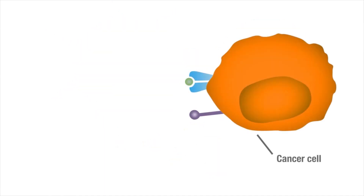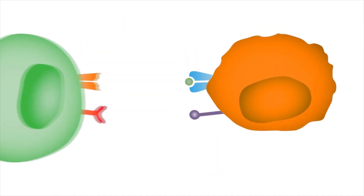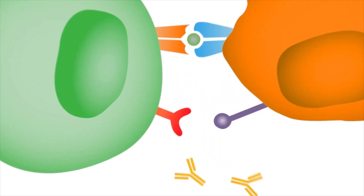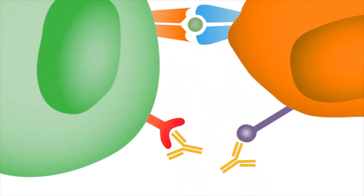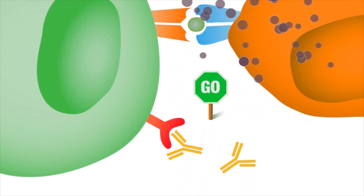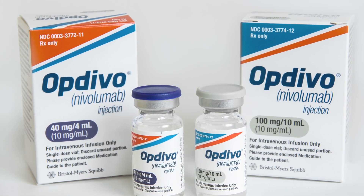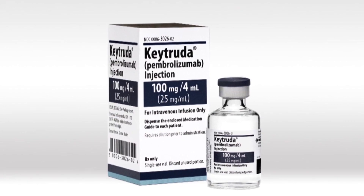Many cancers have learned to hijack these same immune brakes to avoid destruction — they make a molecule that engages the brakes. Drugs called checkpoint inhibitors release those brakes, allowing the immune system to step on the gas and fight the cancer. Checkpoint inhibitors block this interaction as well, robbing cancer of an important defense. Several checkpoint inhibitors are currently FDA approved for the treatment of head and neck cancer.